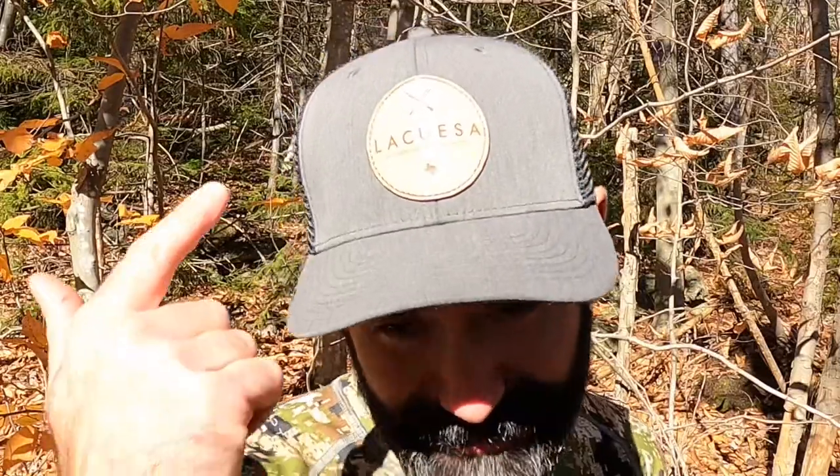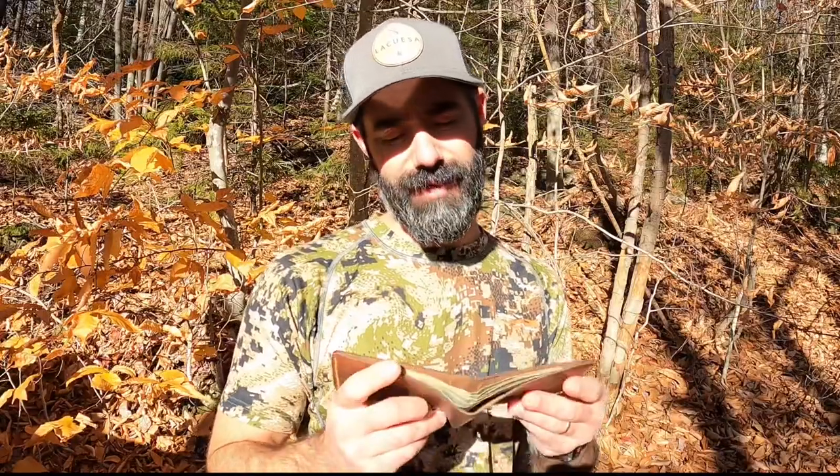Hi, I'm Jeff Dolla from Tracking 200. Welcome to this product spotlight video. Today I'm talking to you about La Cuesa. They make wild American whitetail leather products, and today I've got a bi-fold wallet sent up from Texas.